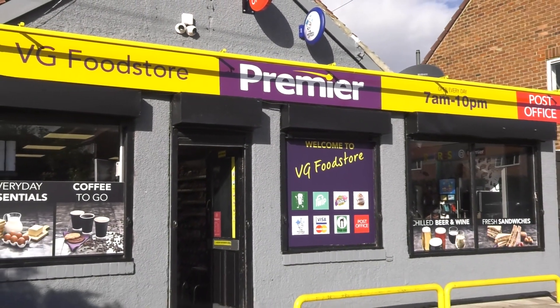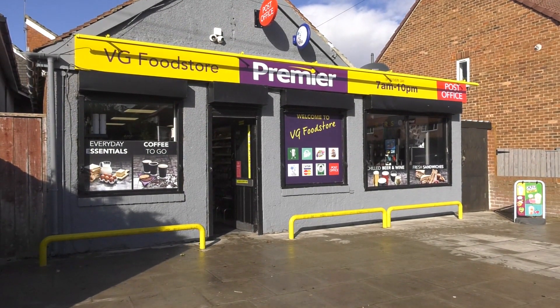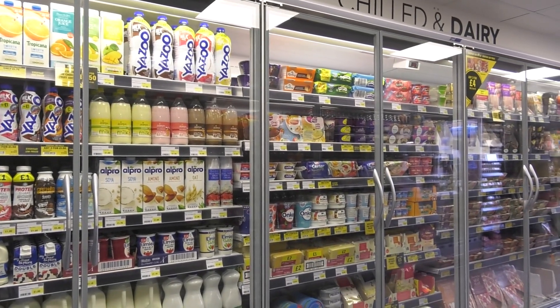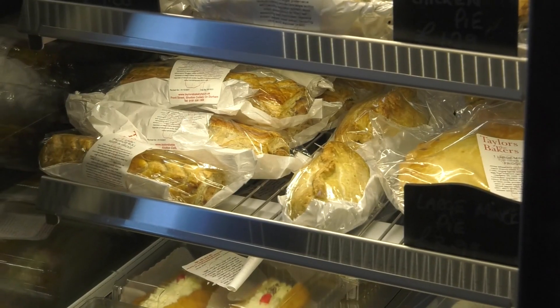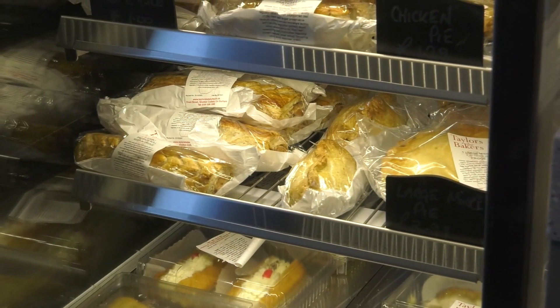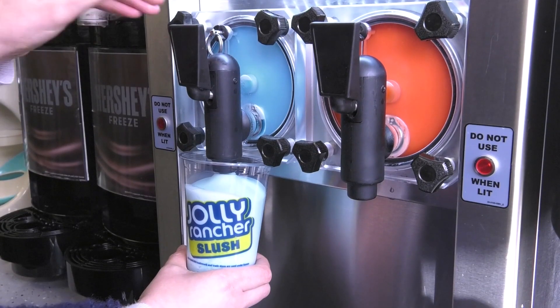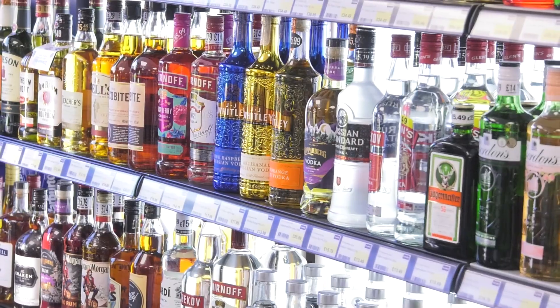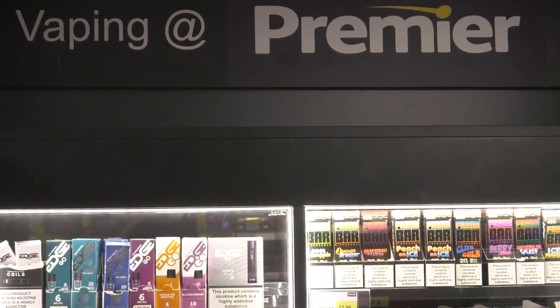We are concentrating on smaller, more traditional CTN stores of around five to seven hundred square feet. The biggest change you will see is the amount of chilled space, which is over ten metres. We have made space for a fantastic food to go offering which includes cakes and pastries. Positioned in the refresh station at Premier is fresh coffee, fizzy slush and ice cream. Backlit spirits have also been introduced and a great one metre vape area is also new.